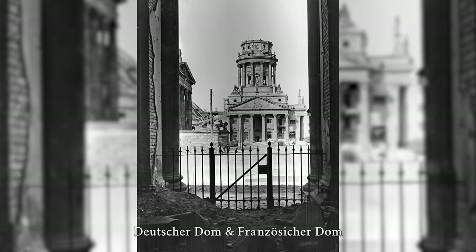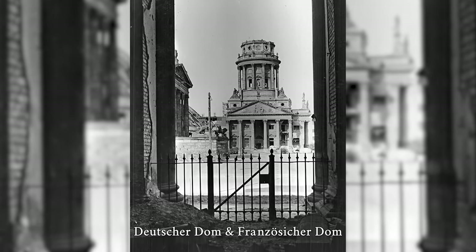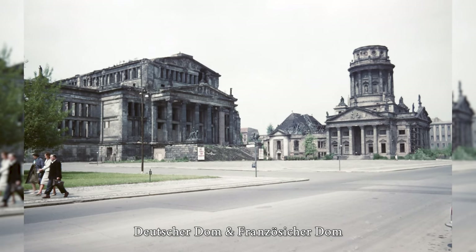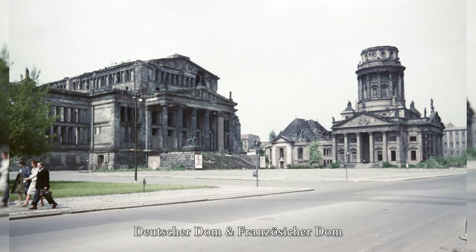The buildings, which rise to the right and left of the Schauspielhaus, were intended to symbolize religious tolerance with their Enlightenment-oriented sculptural program. The urban planning model for the symmetrically designed dome towers of the two cathedrals may have been the Greenwich Hospital in London or the churches at the Piazza del Popolo in Rome.